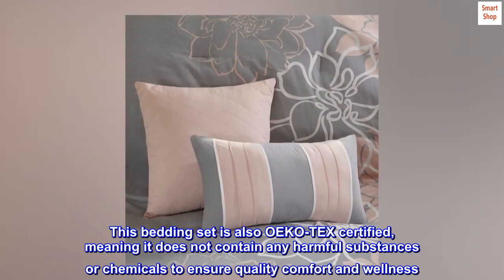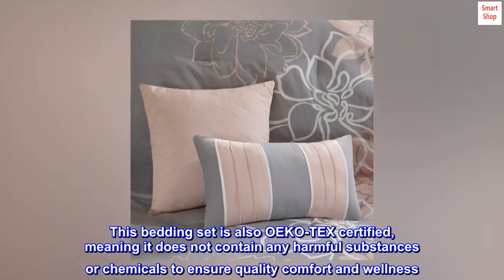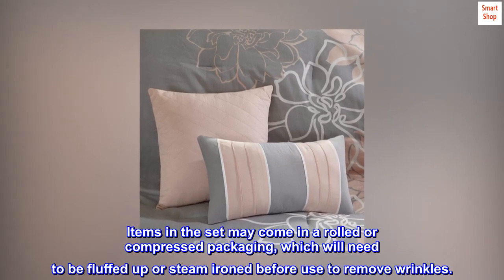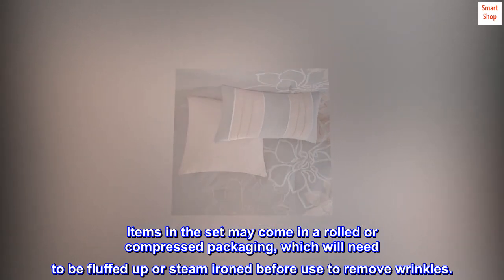This bedding set is also OEKO-Tex certified, meaning it does not contain any harmful substances or chemicals to ensure quality comfort and wellness. Items in the set may come in rolled or compressed packaging, which will need to be fluffed up or steam ironed before use to remove wrinkles.